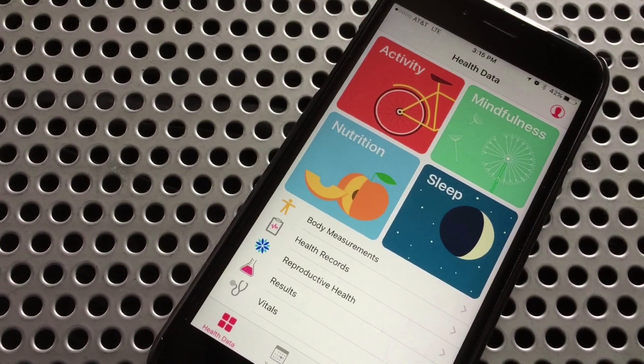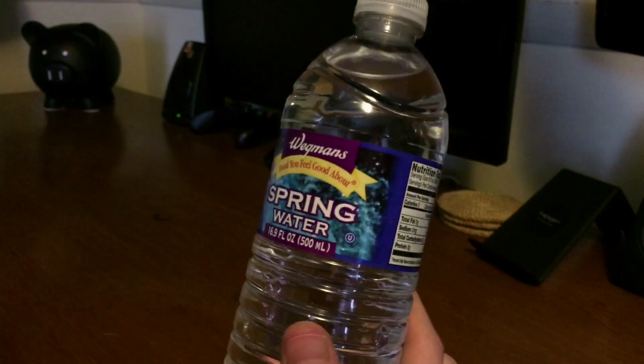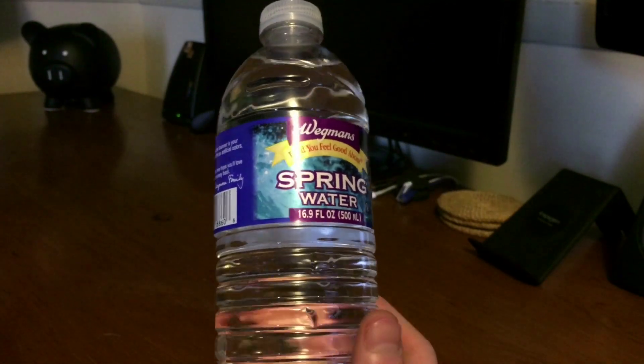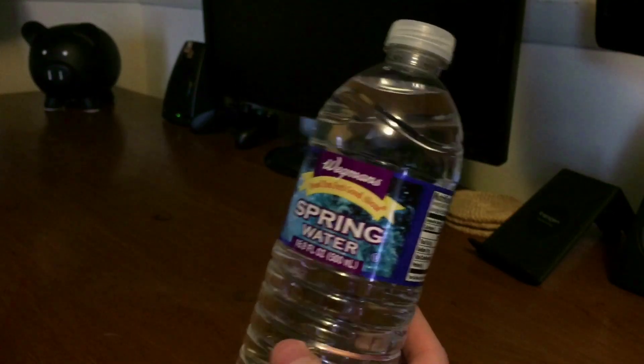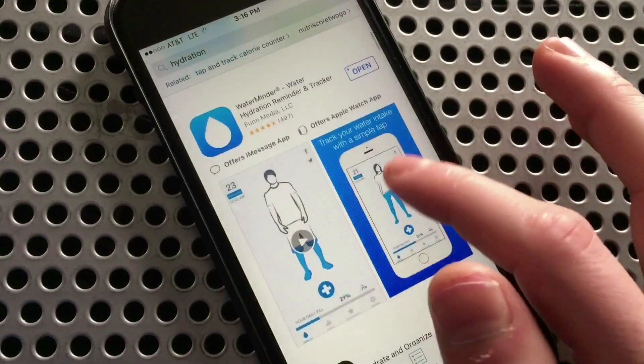Hey, what's up guys, and today we've got a really well made app meant to improve your health. Now I really dislike drinking water, and I'm sure the same can be said for a lot of you out there, but all of us know it's really important to stay well hydrated, so what is one to do? Well, like I do for most of my problems, I turn to my phone for support.